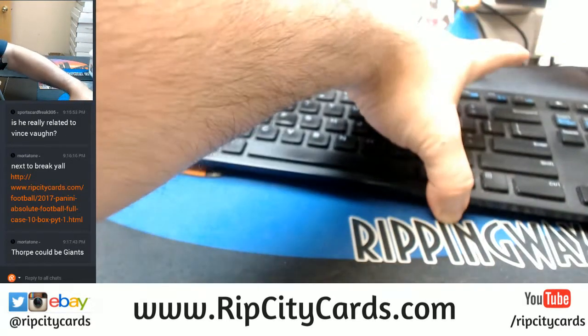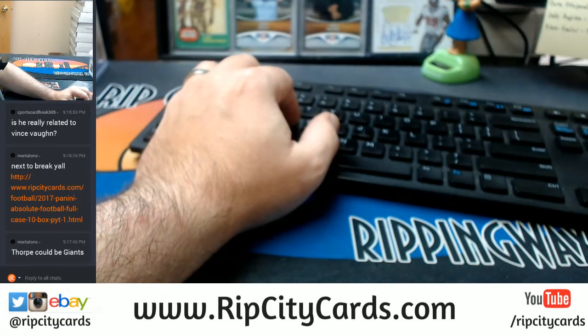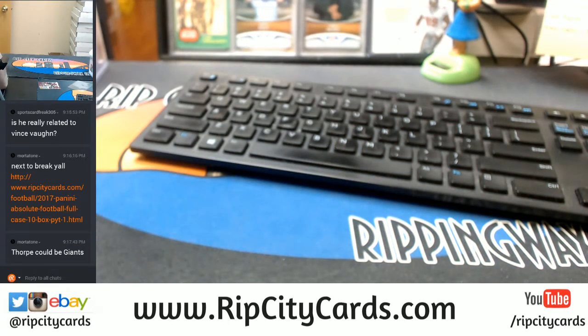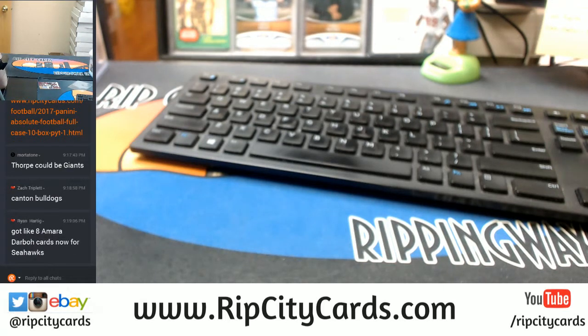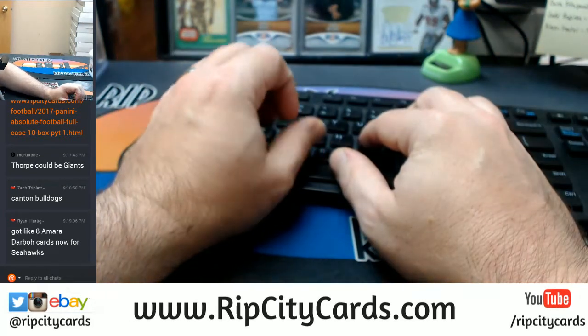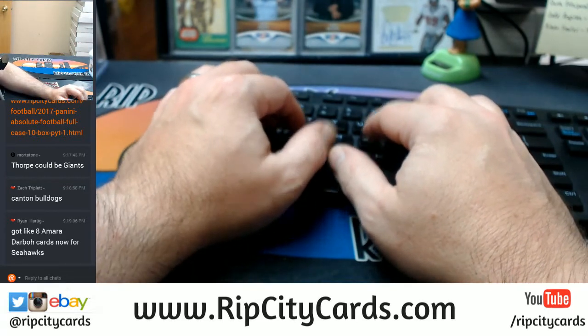I'm going to random that one off. It's listed as Canton Bulldogs — that's the only thing. I look at the Wikipedia for Canton Bulldogs, and they go as far as Cleveland — to the Cleveland Bulldogs. I'll tell you what, I'm going to random it. If somebody desperately claims ownership of it, then I will just find them another one at $4.99 and have it sent to them.